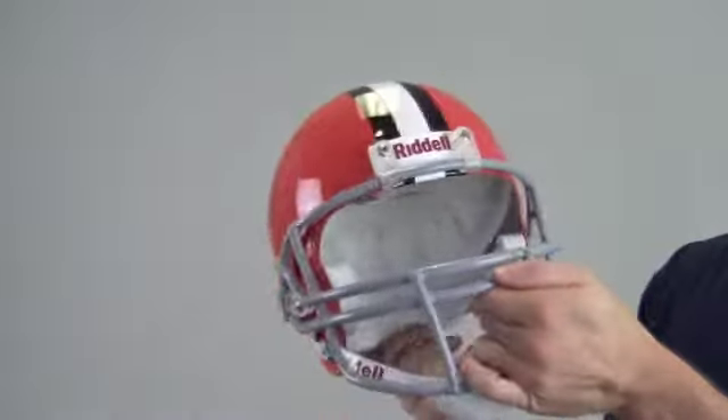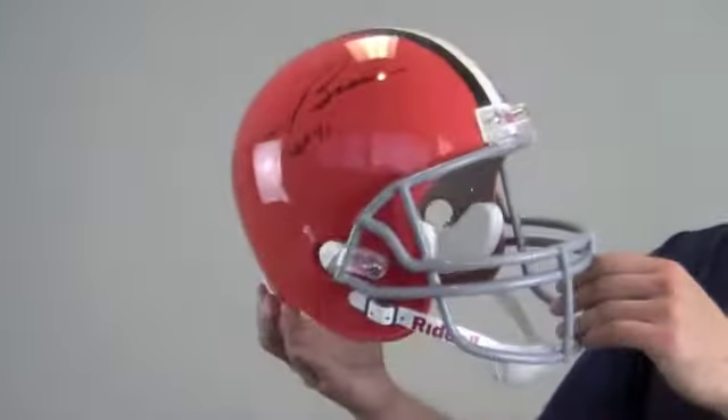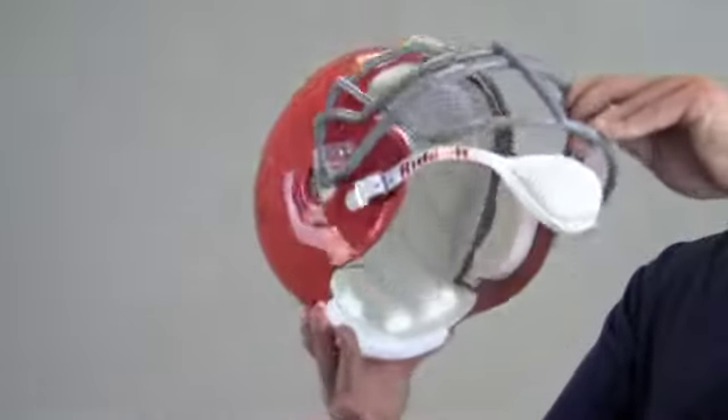Manufactured by Riddell, the official helmet of the NFL, it features Cleveland team colors and design with single chin strap and lightweight padding.